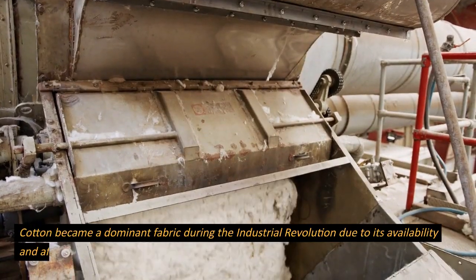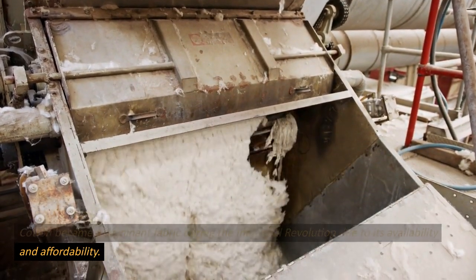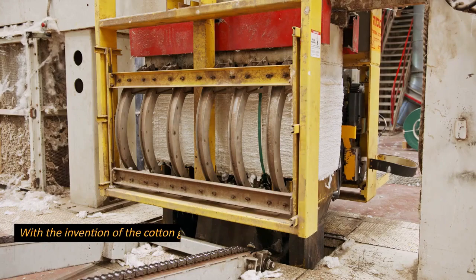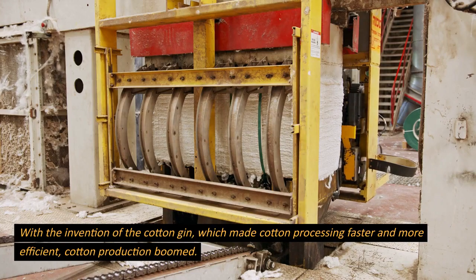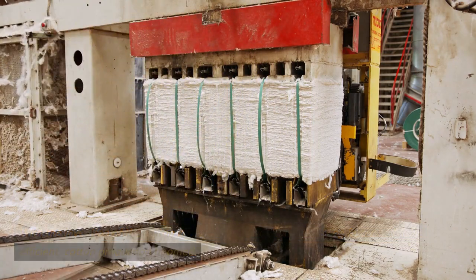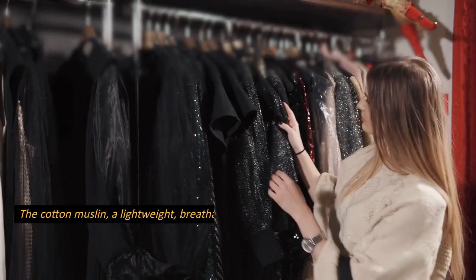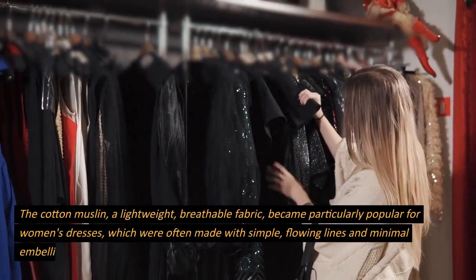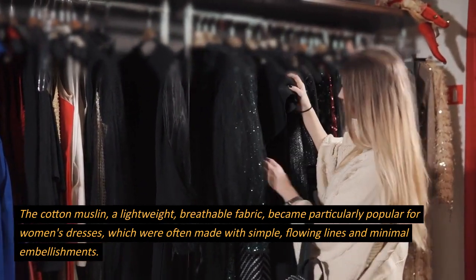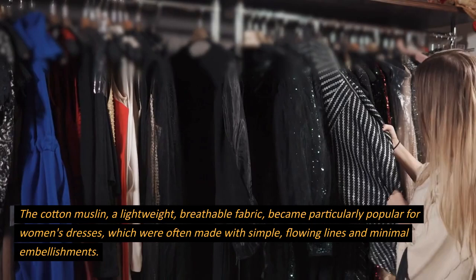Cotton became a dominant fabric during the Industrial Revolution due to its availability and affordability. With the invention of the cotton gin, which made cotton processing faster and more efficient, cotton production boomed. Cotton fabrics were used for a wide range of clothing, from undergarments to outerwear. The cotton muslin, a lightweight, breathable fabric, became particularly popular for women's dresses, which were often made with simple, flowing lines and minimal embellishments.